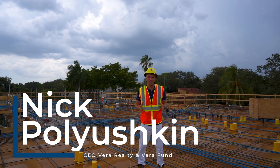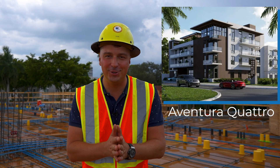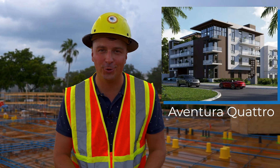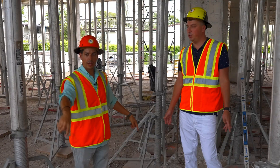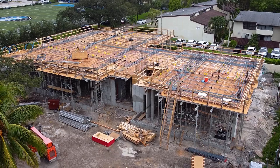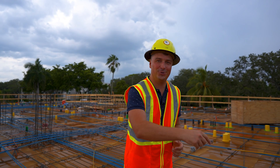Dear friends, hi, this is Nick Porishkin. Welcome to our channel. We are today at our construction site in Aventura — the project called Aventura Quattro. We're going to talk about the progress of this construction site. We're going to speak with Raul; he's going to tell us what has happened in the last two weeks. So watch until the end, subscribe to the channel, and let's go check this out.